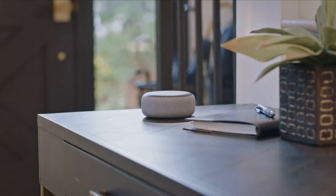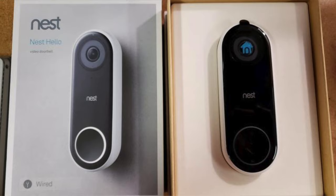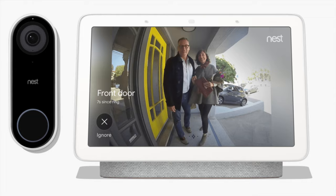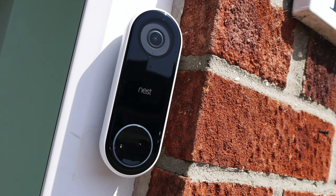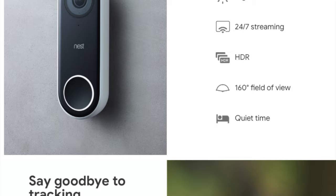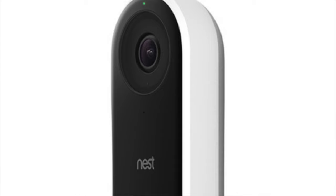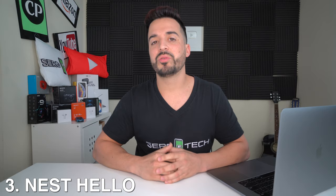Moving along to the Nest Hello, a video doorbell camera by Google, sold for about $229 — a little more expensive than the previous cameras. It's compatible with both Amazon Alexa and Google Assistant and has all the features mentioned above. However, the HD resolution is higher at 1600 by 1200 pixels, giving you a clearer image through your phone. It also has 850 LEDs for night vision. Its monitoring service uses the Nest Aware subscription at $12 a month, keeping recorded videos in the cloud for up to 30 days.